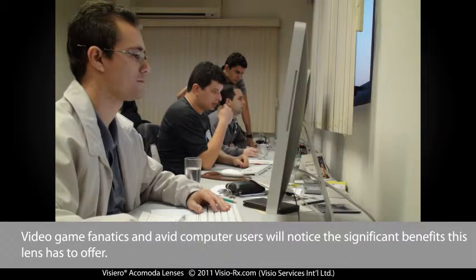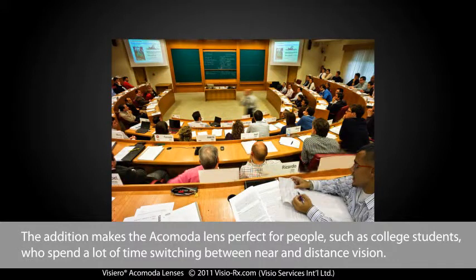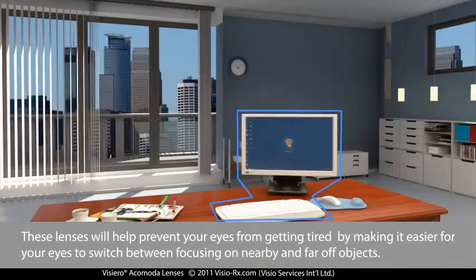Video game fanatics and avid computer users will notice the significant benefits this lens has to offer. The addition makes the Acomoda lens perfect for people such as college students who spend a lot of time switching between near and distance vision. These lenses will help prevent your eyes from getting tired by making it easier to switch between focusing on nearby and far-off objects.